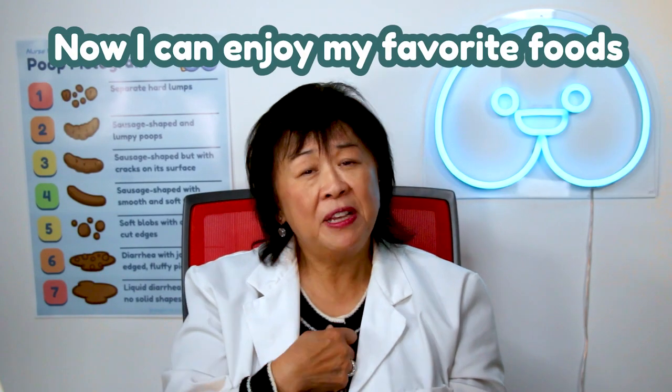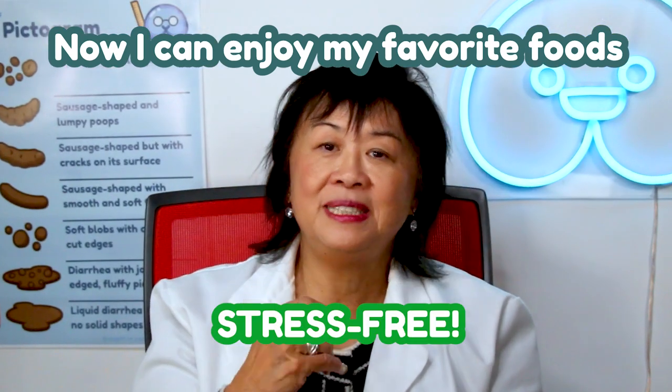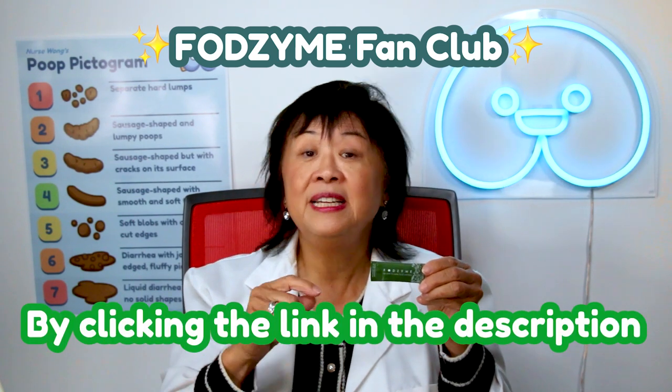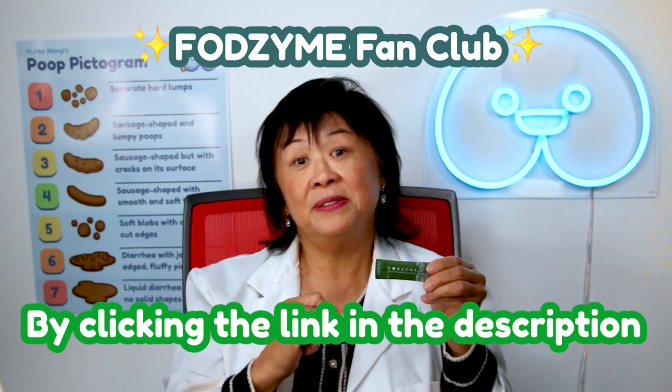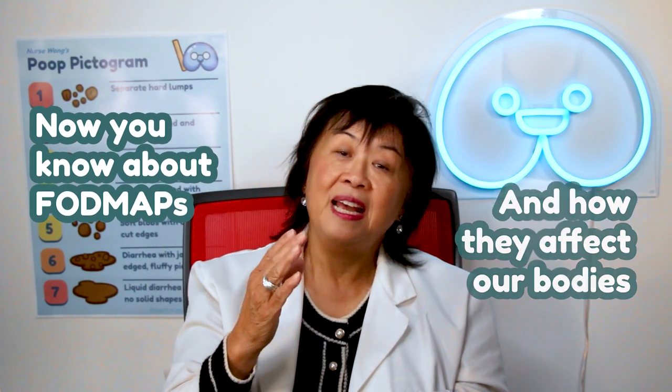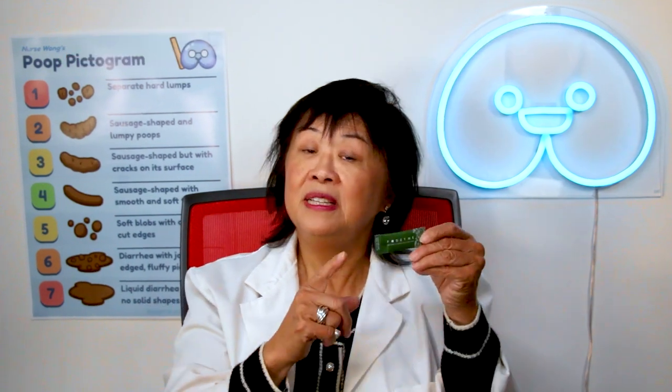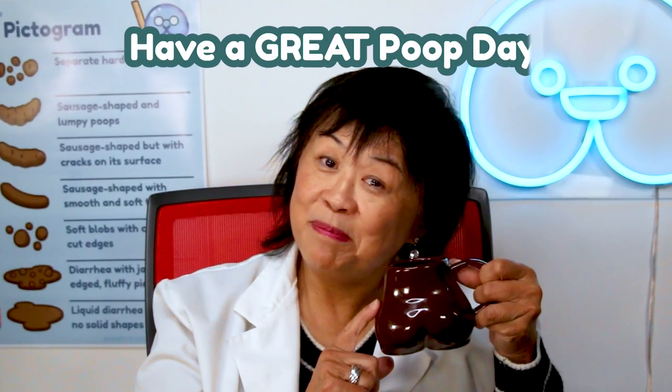Now I can enjoy my favorite foods stress-free. Join me in the FogZine fan club by clicking the affiliate link in the description below. Now you know about FODMAPs and how they affect our bodies, and how we can overcome them with powerful solutions like FogSign. And as always, have a great day!